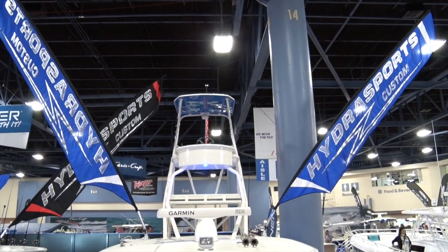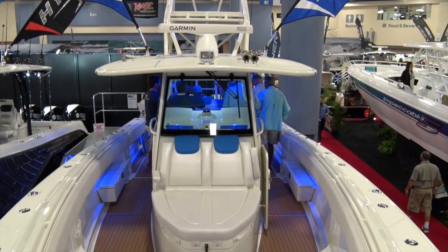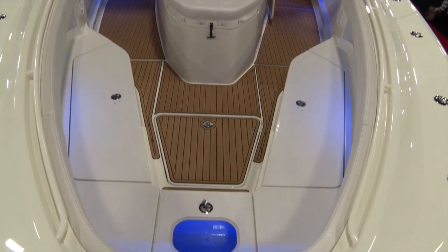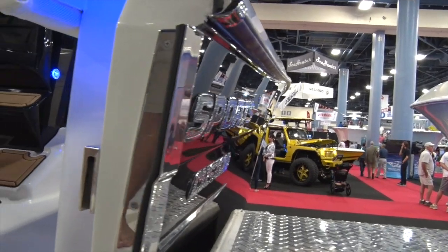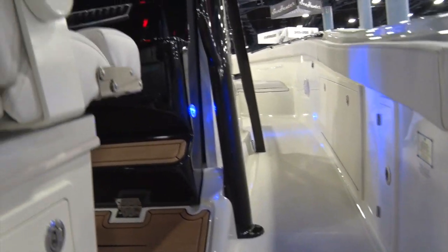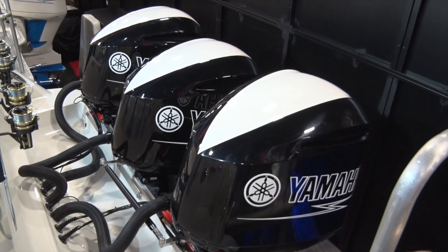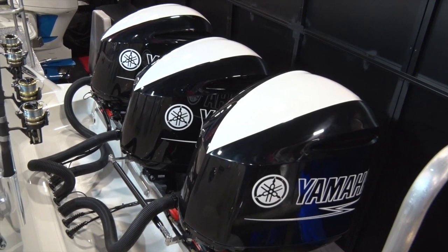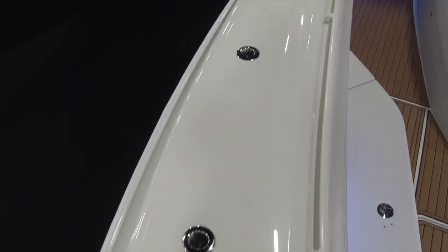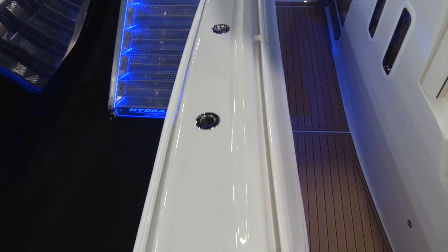We don't want the 53 to upstage the rest of the cool boats here in the booth. Tell us about some of the midline models. Well, the 53 is our flagship, and it brings attention down to the smaller models. HydraSports is a custom boat company — no two boats are alike. You look around the booth and you'll see five or six different models, not one the same, which sets us apart from what you see throughout the boat show. The range is from 23 feet now up to 53 feet.